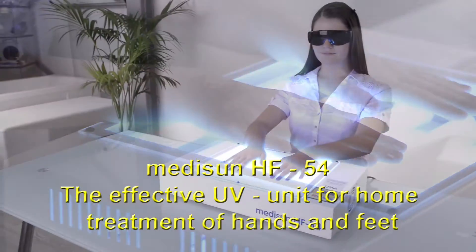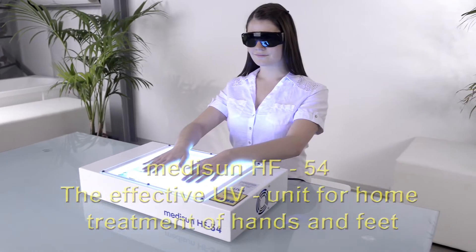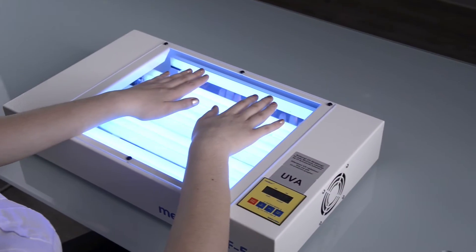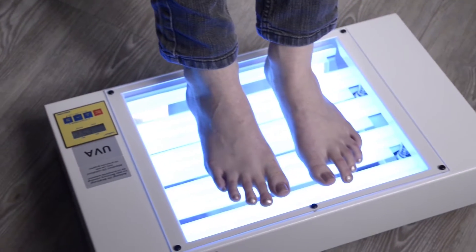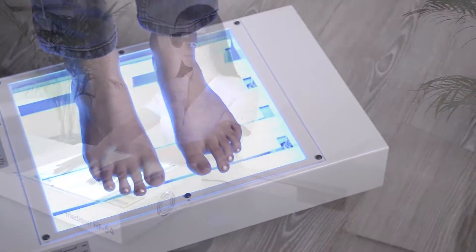MidiSun HF54, the effective UV therapy for treatment at home. With MidiSun HF54, treatment of psoriasis, eczema and other skin diseases are no longer a problem.